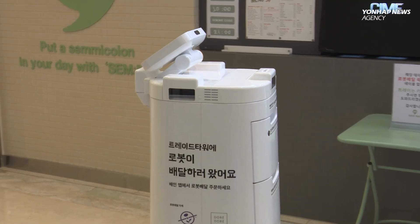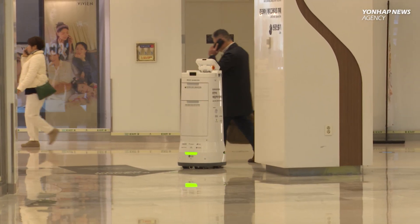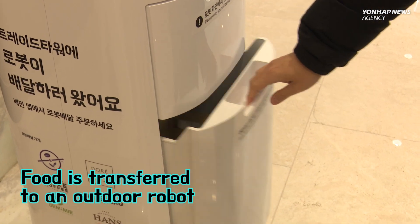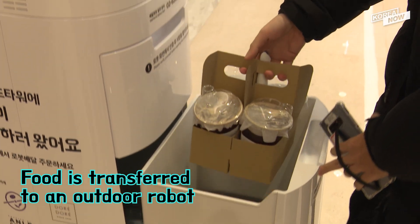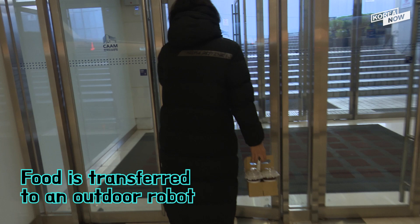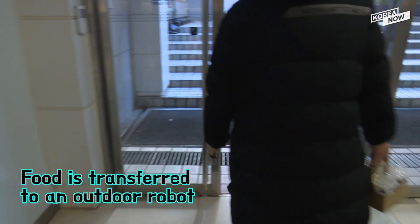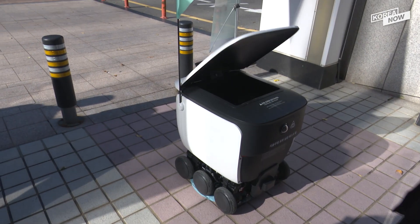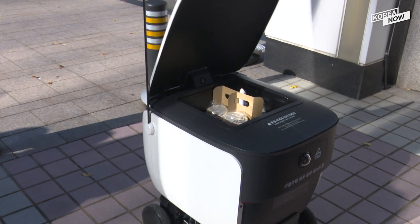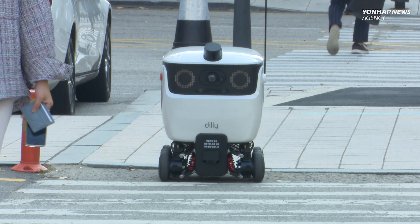The robot moves amongst the crowd, avoiding people and objects. After a while, the food and drinks are moved to another outdoor-only robot.